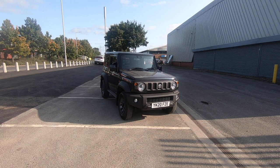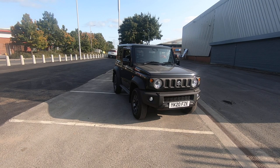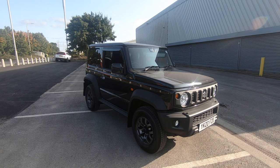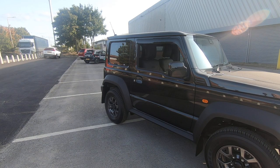Luscombe Suzuki Leeds are pleased to offer to the market this 20 plate pre-reg Suzuki Jimny SZ5 1.5 manual. The car looks stunning in this black pearl colour and this could be your last chance to get hold of one of these iconic cars in black pearl.